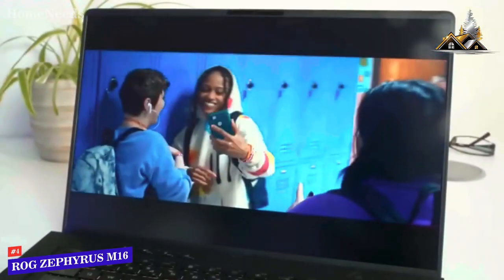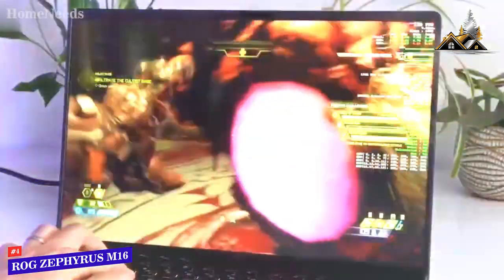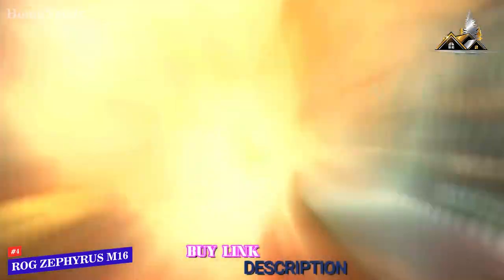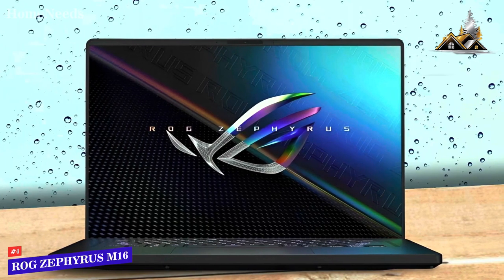With a score of just under 7 hours in the video rundown test, its battery life isn't anything to write home about, but it should still see you through most of a working day. And that's the Zephyrus M16's main selling point. Overall, it's a classy work laptop that can let its hair down to become a potent gaming device.